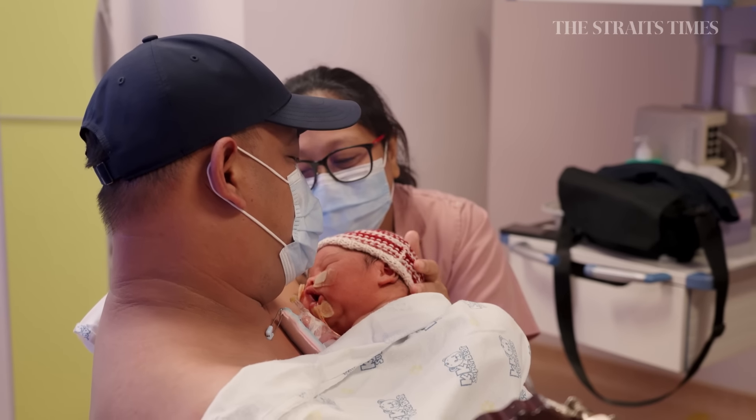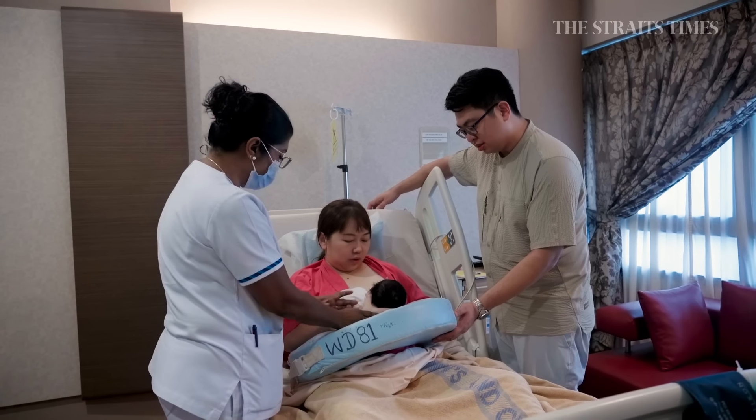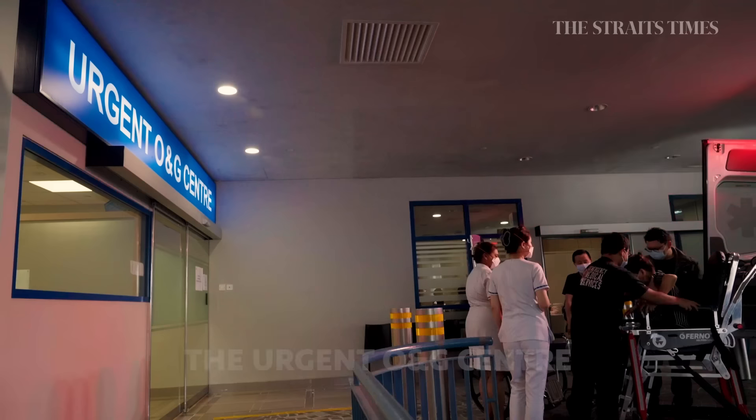In 1963, KKH was accredited by the Royal College of Obstetricians and Gynaecologists as a training centre for specialists. Over the past 60 years, we have trained generations of specialists in obstetrics and gynaecology to serve the healthcare needs of Singapore.